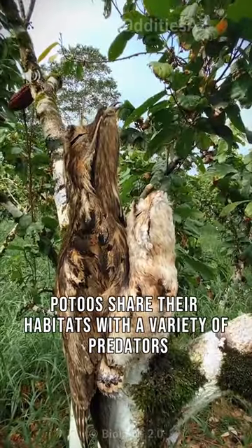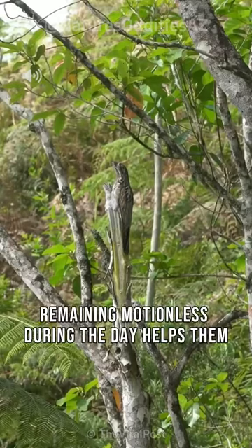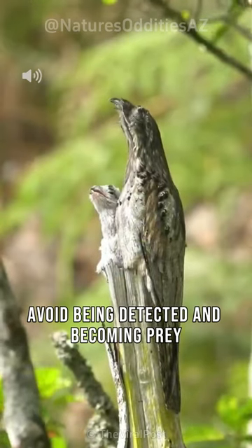Potoos share their habitats with a variety of predators, including owls, hawks, and snakes. Remaining motionless during the day helps them avoid being detected and becoming prey.